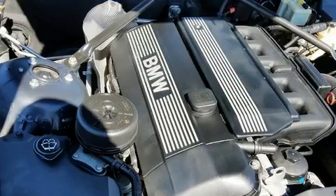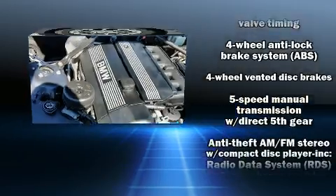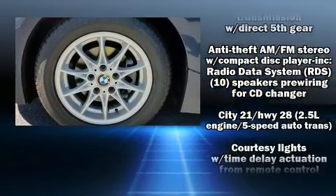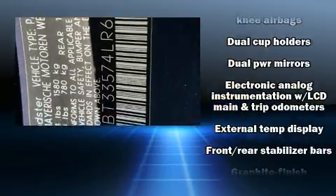BMW also prioritized safety and security with features such as knee airbags, integrated rollover protection, and four-wheel disc brakes with ABS.